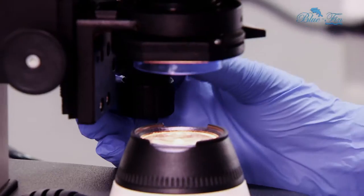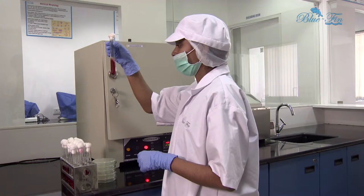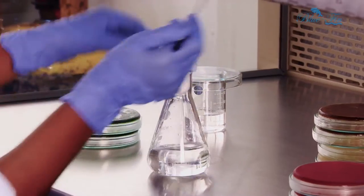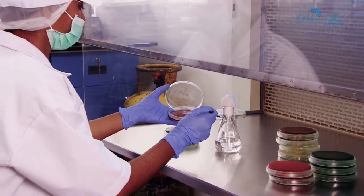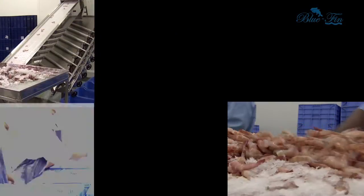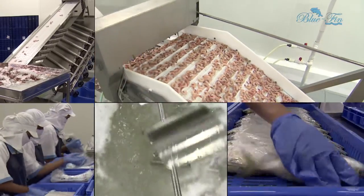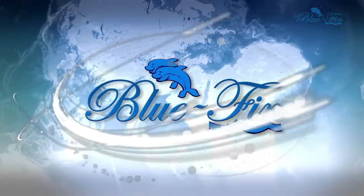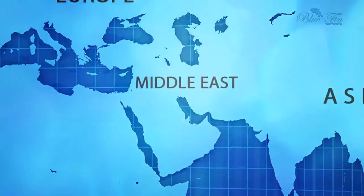The quality assurance, right from the arrival of the raw material to the finished product stage, is thanks to the skilled technologists, microbiologists, and diligent personnel at Bluefin. It's no wonder then, this close synergy between man and machine helps us fetch top-of-the-line clients from USA, Europe, Middle East, and Asia.